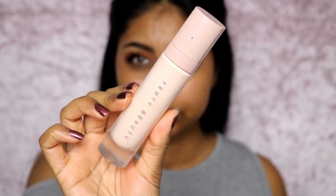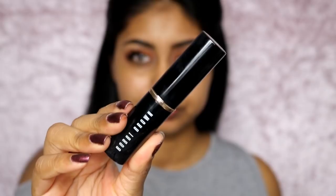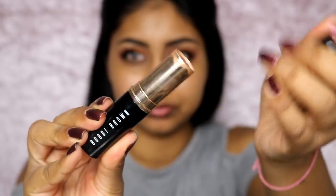I applied Smashbox Primerizer all over my face. My favorite combination is the Smashbox Primerizer with the Fenty Beauty primer — they work so well together. The Smashbox one gives me hydration and then the Fenty Beauty one gives a matte finish so I don't look oily or greasy throughout the day.